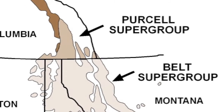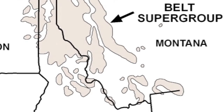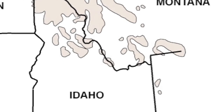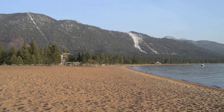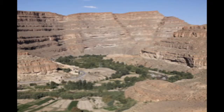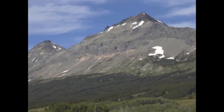What is the Belt Supergroup? The Belt Supergroup, also known as the Belt Series or the Belt-Purcell Basin, is a huge basin that stretches across western Montana, northern Idaho, and into eastern Washington and Canada. Historically, it was filled by sand, silt, clay, and carbonate sediments that range from 15 to 20 kilometers thick. These sedimentary structures were deposited 1.5 to 1.4 billion years ago.